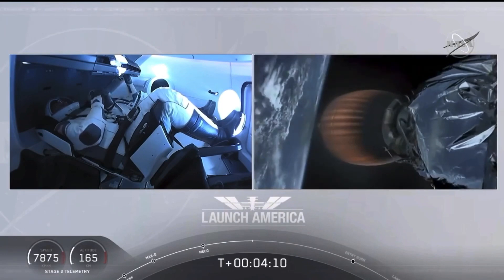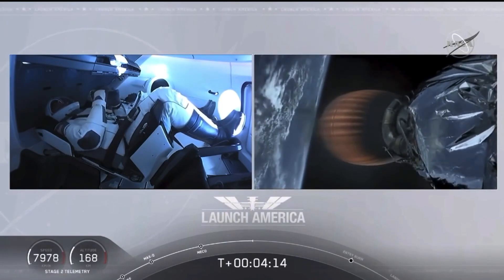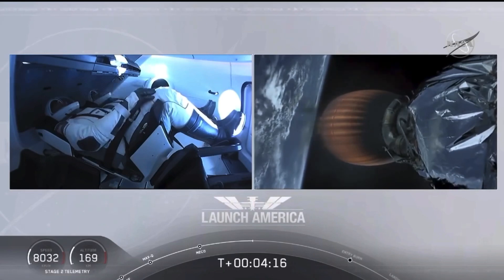Heard acquisition of signal from Bermuda — that's one of the other ground stations they're using to get telemetry and data back from this spacecraft. Stage two propulsion is still nominal.